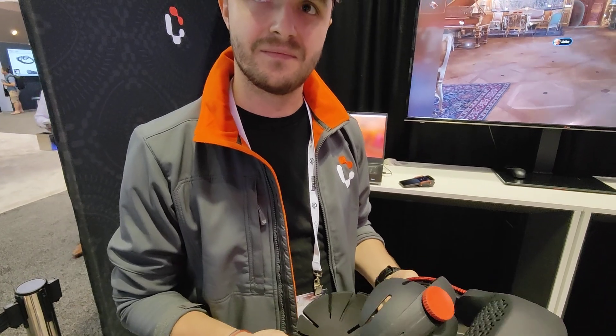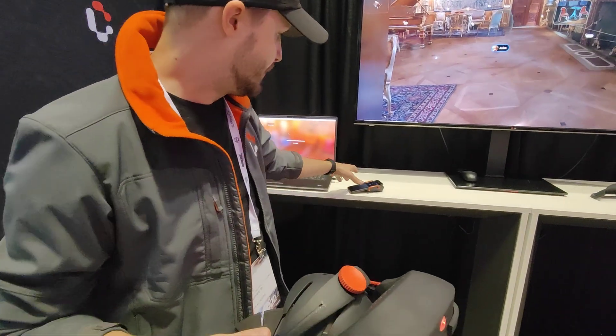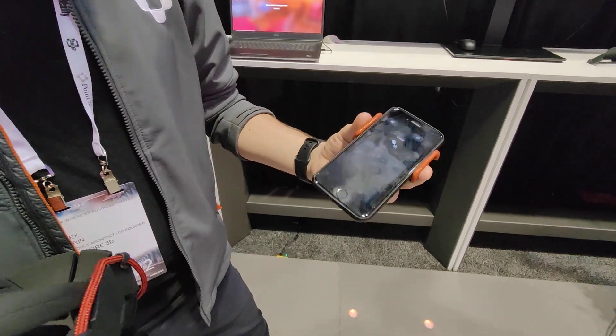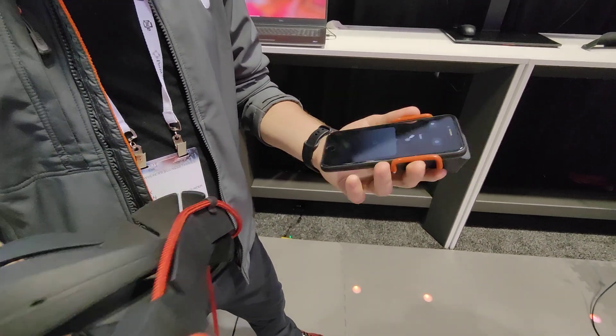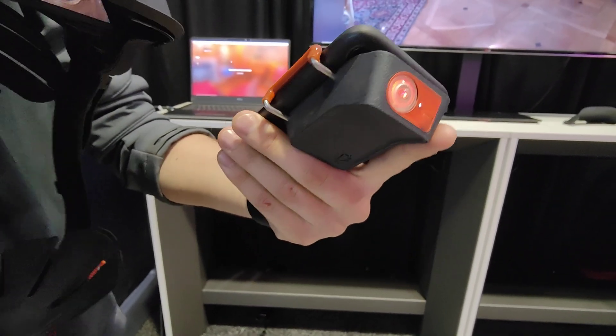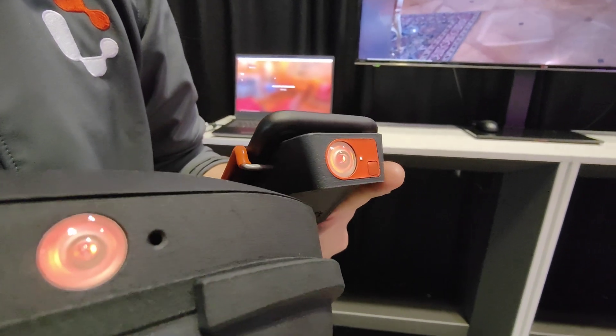Tell us about the input method. You have a phone — a smartphone — your own phone. You attach this little device on the back, and you can see the same sensors on the headset.